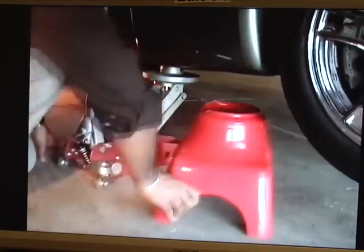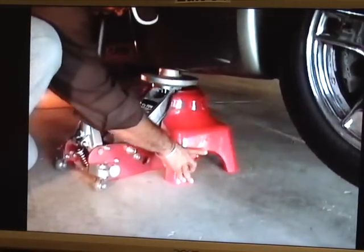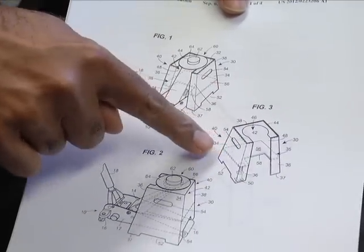Here is a YouTube clip of a man demonstrating how to use a jack stand. He's not just any man though. His name is John Walton, a law professor here at NIU and the inventor of this stand called the jack point jack stand.